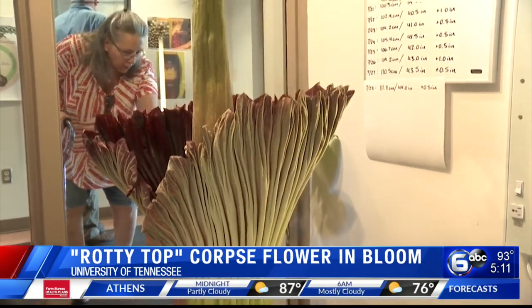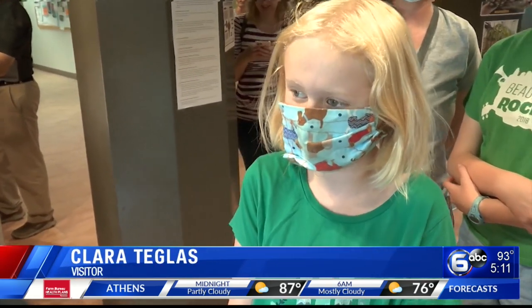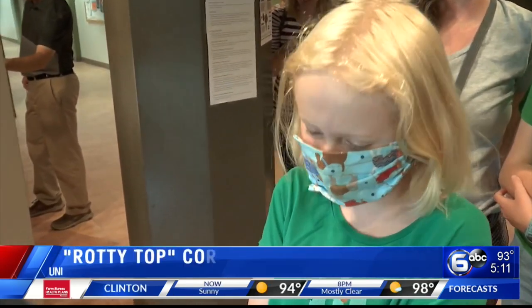It smells really gross — like a scent of a scratch-and-sniff sticker. I was surprised, it is a strong smell. They say it's going to get a little bit stronger throughout the day, so yeah, it was surprisingly bad. It's just very unique.